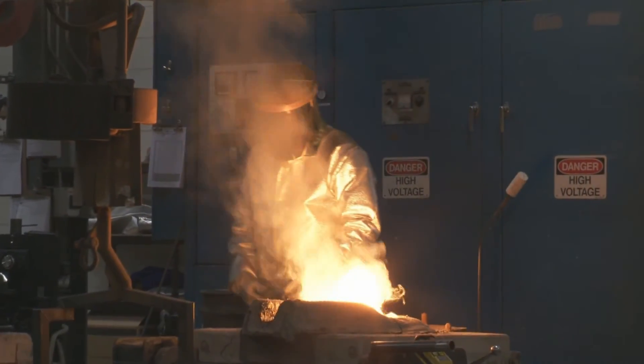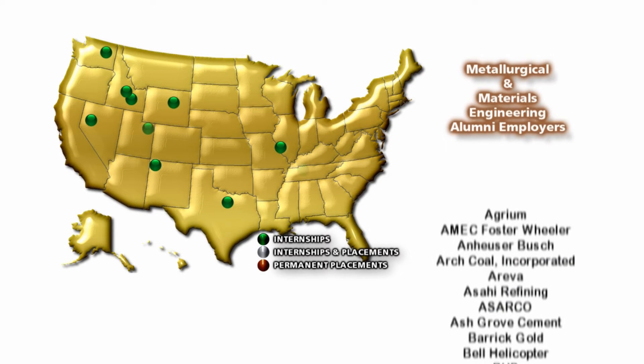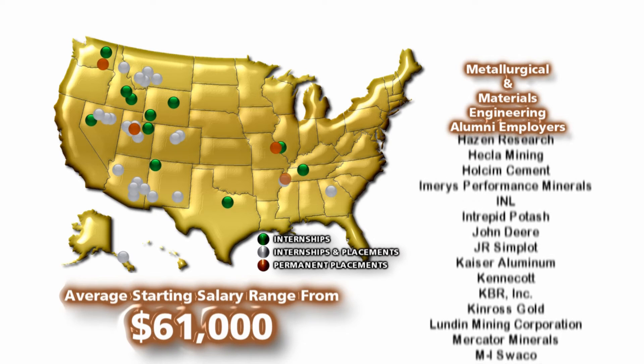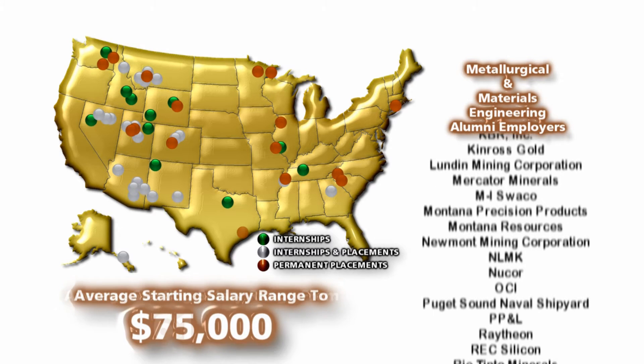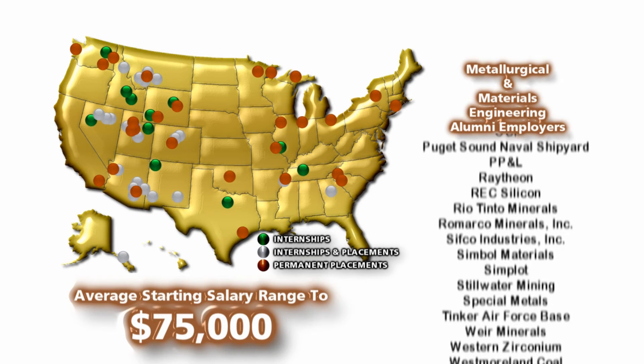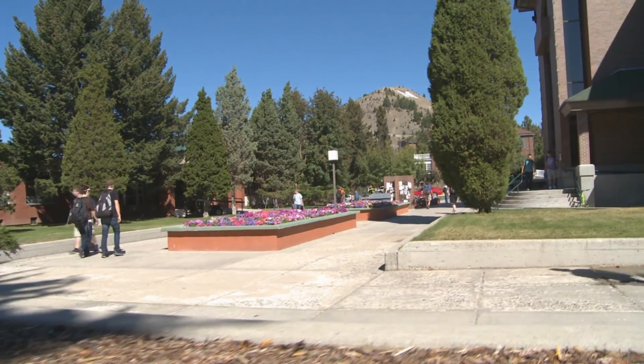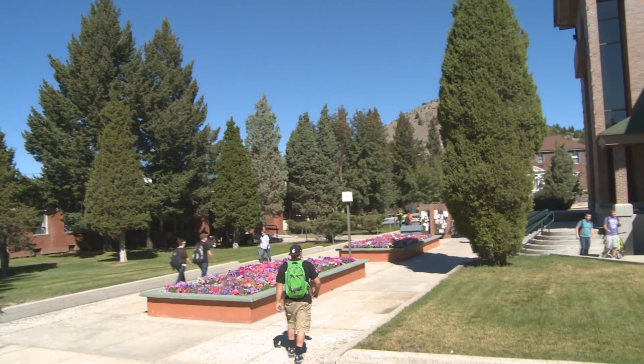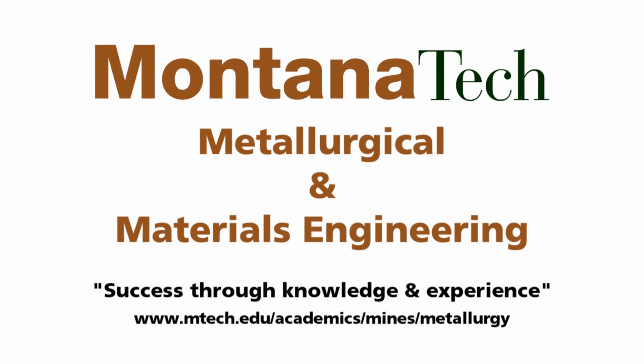Careers in metallurgical and materials engineering are always expanding, leading to 100% graduate job placement, with salaries ranging from $61,000 to as high as $75,000. The faculty and staff work hard to ensure that graduates leave Montana Tech well prepared for their career. Metallurgical and materials engineering: success through knowledge and experience.